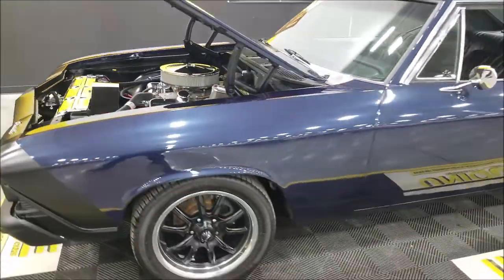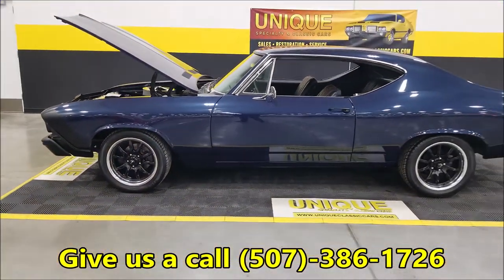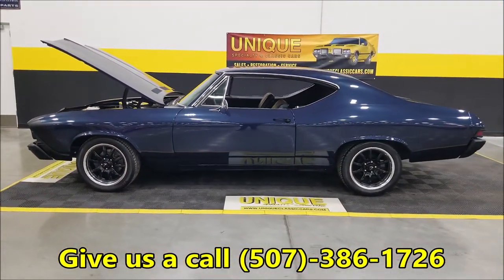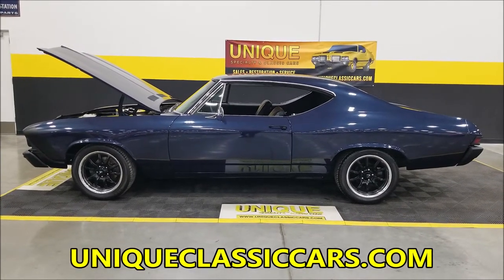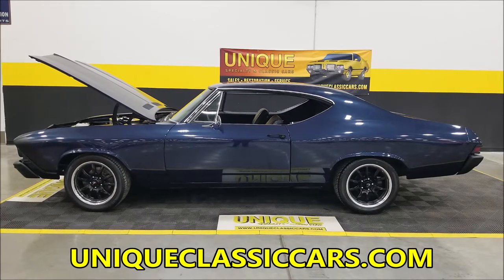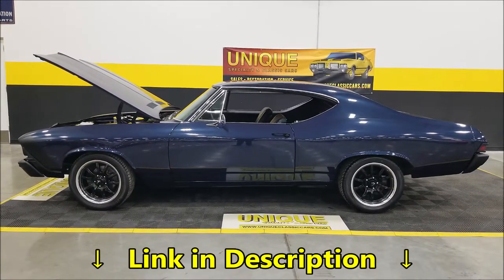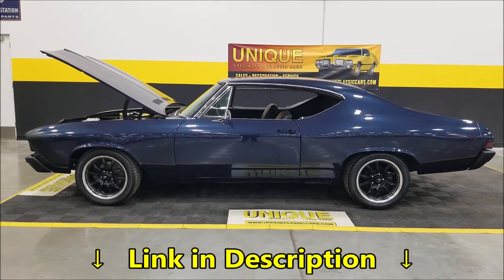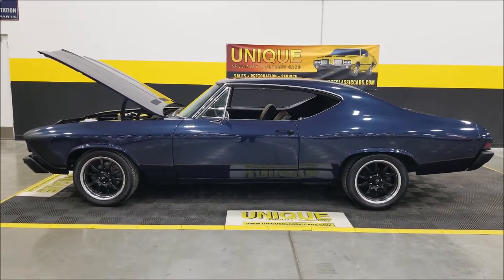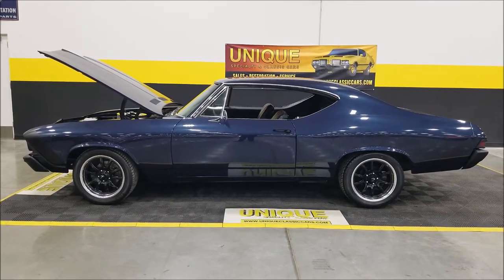If you're looking for a nice 1968 Chevrolet Chevelle with a little resto mod look to it, give us a call at 507-386-1726 or visit uniqueclassiccars.com. Down below this video in the description there's a link — click on it and it'll take you right to us where you can see the still pictures. Remember, we do consider trades, financing is available, we can assist with transportation, and this vehicle may be eligible for an extended service contract. Just consult with your sales associate when you call in or email.